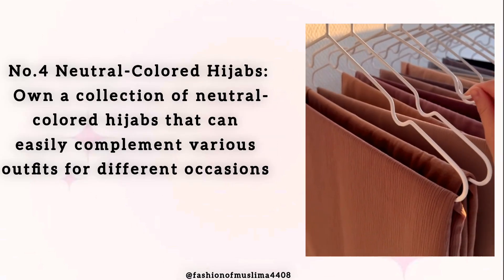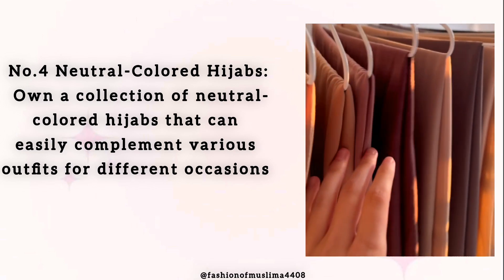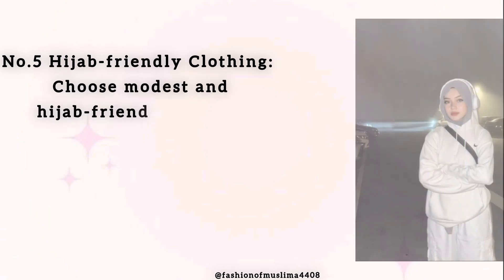Number 4: Neutral Colored Hijabs. Own a collection of neutral colored hijabs that can easily complement various outfits for different occasions.